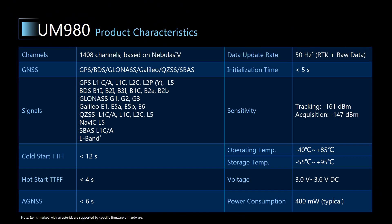Moreover, UM980 supports a wide range of SBAS, including K-SBAS in Korea, A-SBAS in Africa, and SPAN in Australia. Meanwhile, the time to first fix is also improved, with cold start TTFF less than 12 seconds, hot start TTFF less than 4 seconds, and if you use GNSS, the TTFF can be reduced to within 6 seconds.